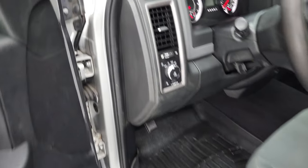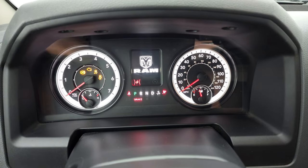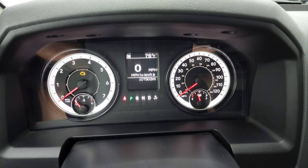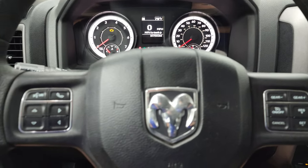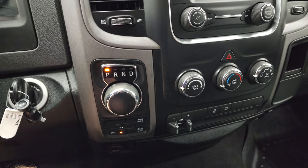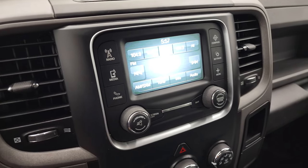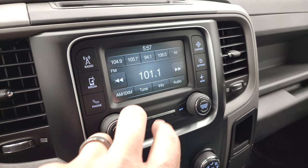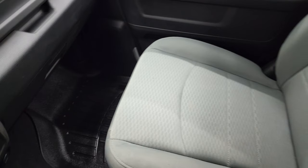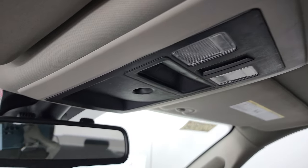We'll hop inside and check out the miles, radio, and everything the truck has to offer on the interior. This one has 107,903 miles, a digital speedometer, compass, and outside temperature display. The instrument cluster is very nice and clean. It has Bluetooth capabilities, information center controls on the left, gear selector and cruise controls on the right. It has the eight-speed automatic transmission, push-button four-wheel drive, factory brake controller, stability control, and climate controls. It comes with a 5-inch touchscreen with AM, FM, and Sirius XM radio. The headliner has no major rips or tears, and it has map lights.